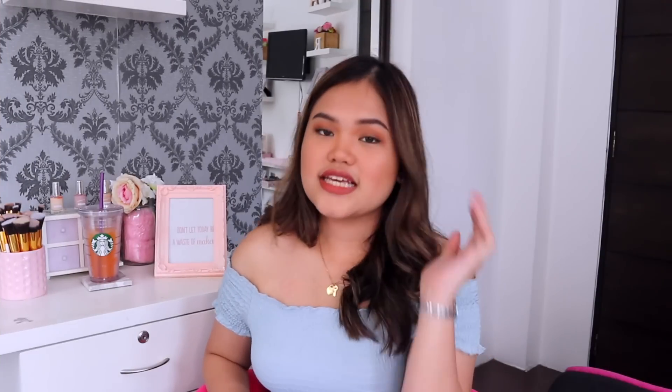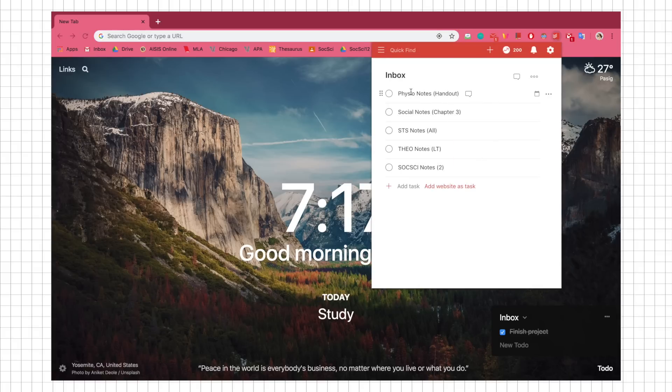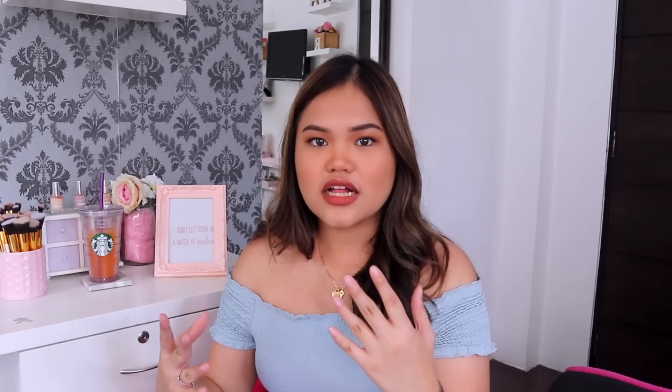Next is Todoist. When you click the icon, you can enter things you have to do. I really like this because instead of having sticky notes on your desktop, this is very sleek — it's there when you want to see it and hidden when you don't. It looks very minimalistic and modern. The only thing is there's about a one-second lag when you click on it, but it's not a big deal.